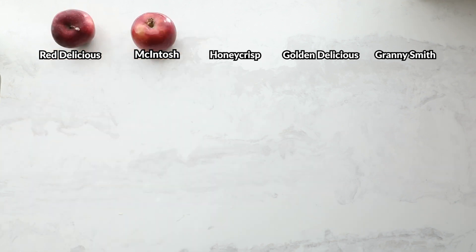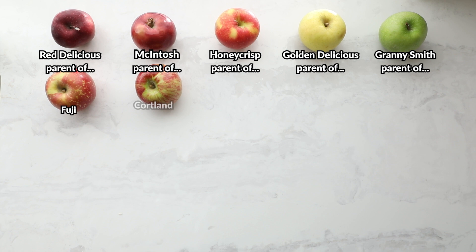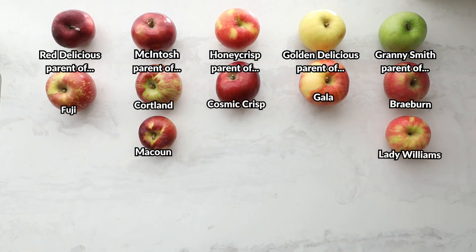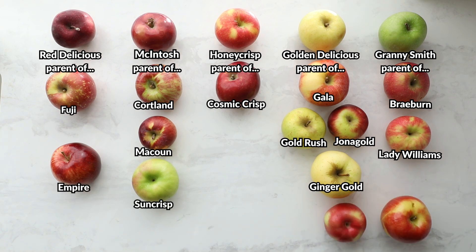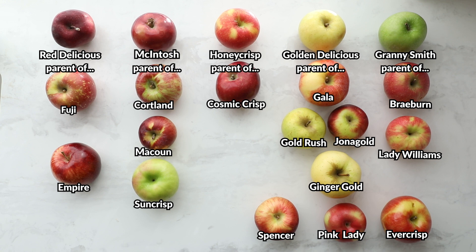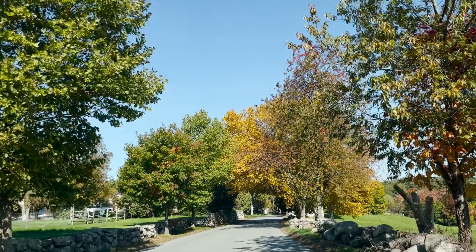The Red Delicious, Macintosh, Honeycrisp, Golden Delicious, and Granny Smith. Most of these founding apples, which are still some of the most popular in the US, came about kind of by chance, but newer varieties are carefully cross-bred between known varieties in a process known as cross-breeding to combine desirable traits. As a result, almost every variety can be traced back to one of these first five, and in this $23 billion industry, breeders are always looking for the next new perfect variety.